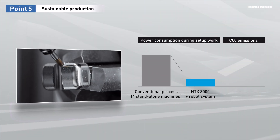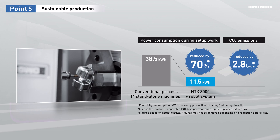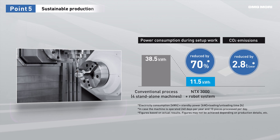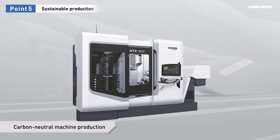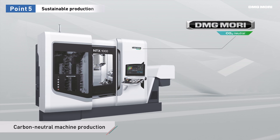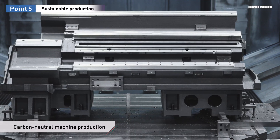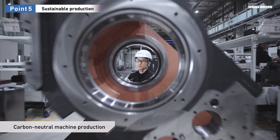Process integration with DMG Mori mill-turn centers greatly reduces CO2 emissions and power consumption and promotes energy-saving green production. DMG Mori has achieved carbon neutrality in all processes, from parts procurement to product shipment. We deliver machines produced in clean factories with solar power generation and advanced heating and cooling systems.